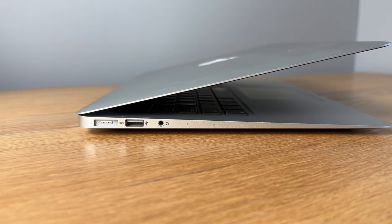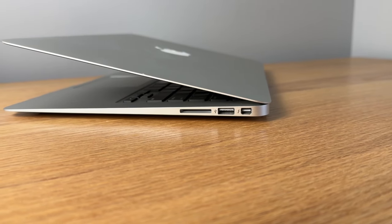For ports you have two USB ports, a headphone jack, an SD card slot, and a Thunderbolt 2 port. The MacBook I have here has a 2.2 GHz dual-core i7 with 8 gigabytes of RAM, which is an upgrade from the i5 and 4 gigabytes on the base model.